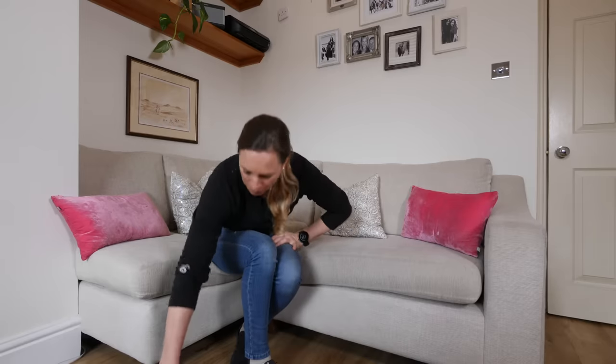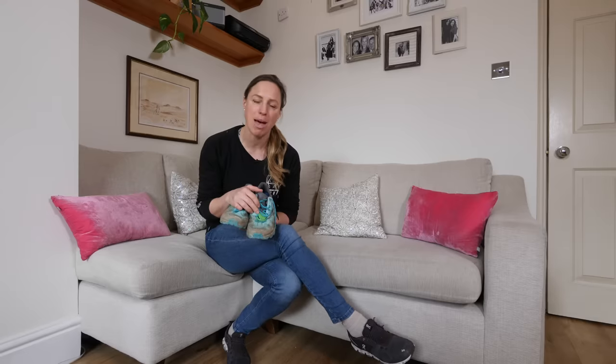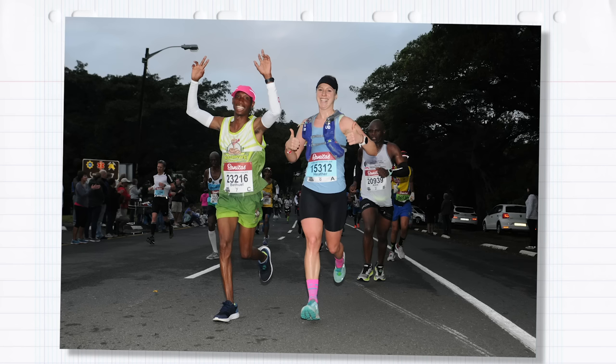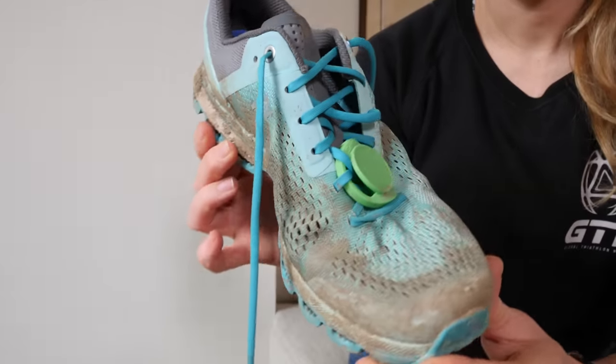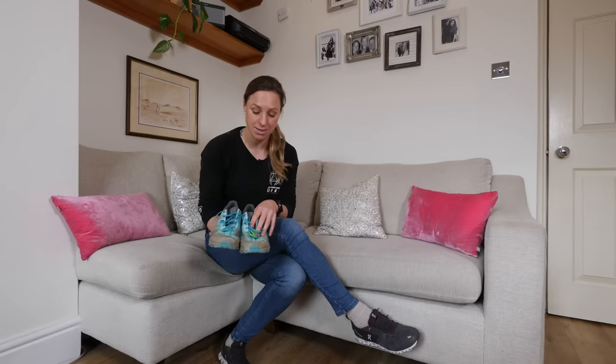This next pair has been through quite a special race with me. You might recognize this little timing chip — those of you who've done it will know — it's from the Comrades Ultra Marathon. I ran 87 kilometers in one go in this pair of shoes. These are the ON Cloud Surfer, and it's pretty much my go-to shoe when I'm feeling fit and doing decent mileage. I'm wearing the Cloud Surfer at the moment, though not this exact pair — hence they've still got the chip in them.